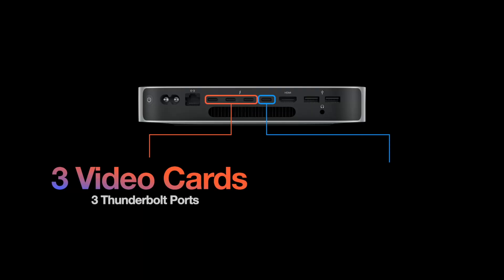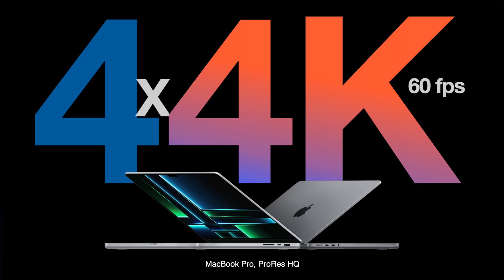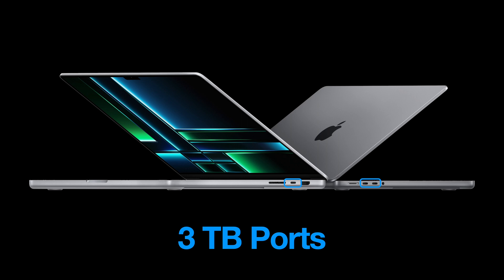Looking at the rest of the lineup, it's always two channels of 4K60 times the number of Thunderbolt ports — that's what we can do. Keep in mind you'll want to reserve one Thunderbolt port for storage, since you'll want to use Edit While Ingest with Movie Recorder. The MacBook can do four channels of 4K60 in ProRes HQ, using two Thunderbolts for capture and the third for storage. This holds true whether you're using the M1 or M2 Pro or Max.